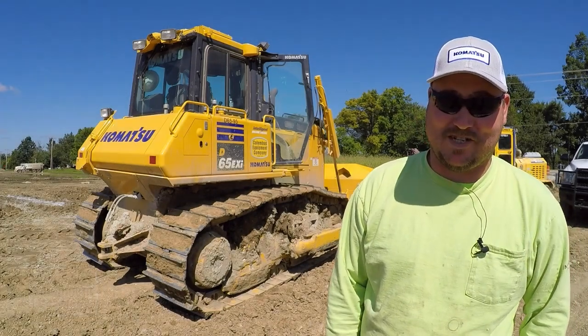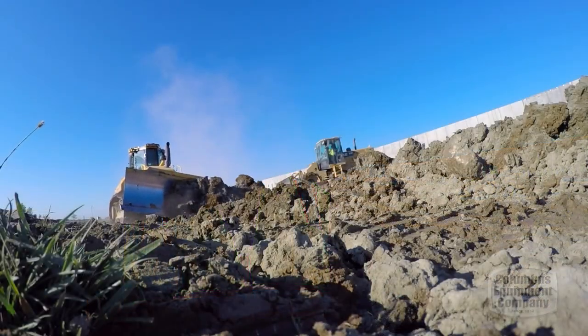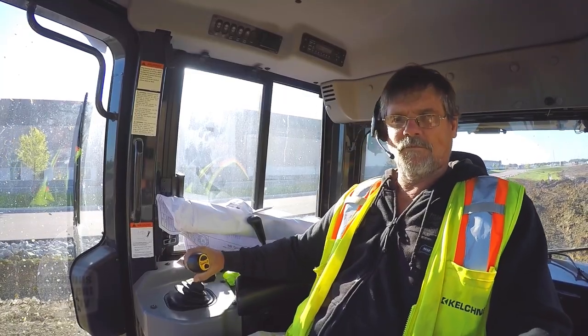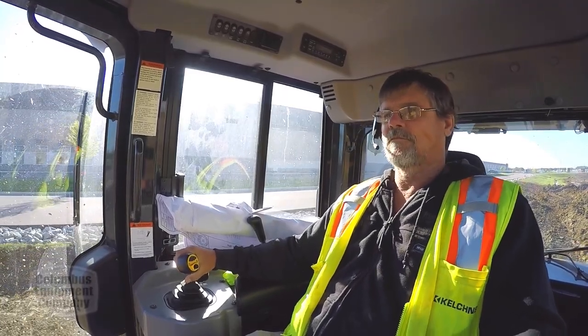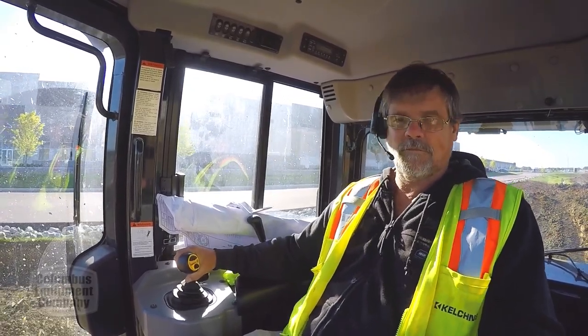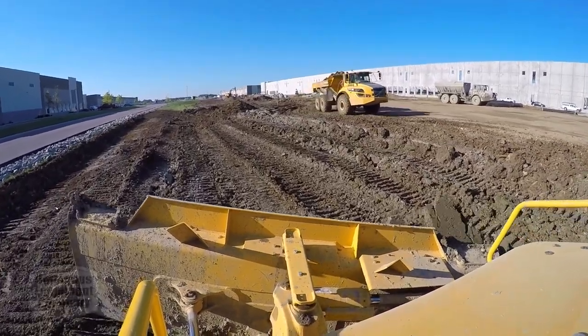It's a way more productive machine. The Intelligent 2.0 machines overall — the way these machines are integrated have added a lot to our productivity. We don't have to put as many stakes in the ground. We don't have to have someone constantly checking grade. The machine does that for us. The machine is also able to do its own topo shots, so that also helps. We don't always have to have a surveyor come out on site — we can just do that with the machine.